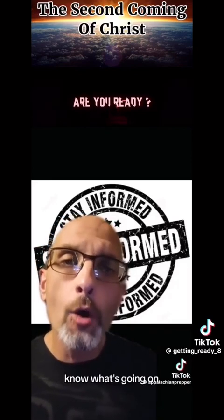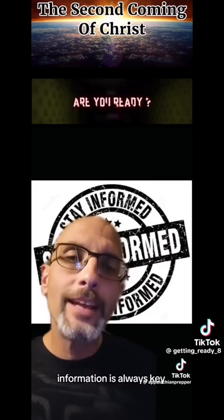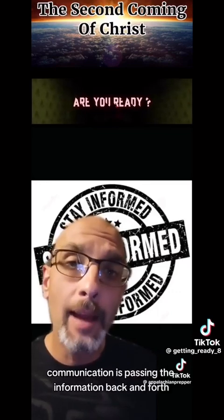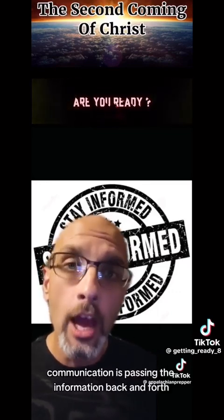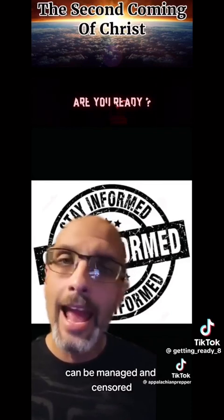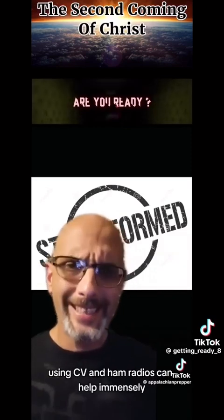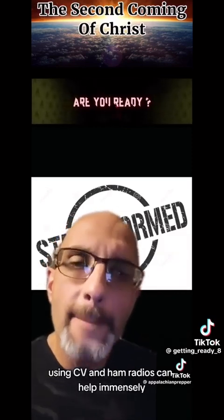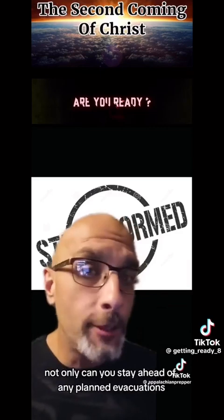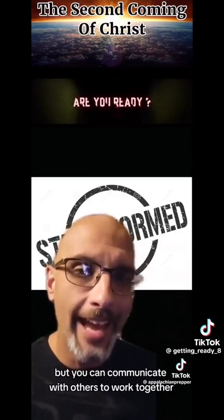Last but not least: stay informed. Know what's going on before a roundup occurs — information is always key. Communication is passing information back and forth. While news sources on TV and radio can be managed and censored, amateur radio cannot. Staying informed during an emergency using CB and ham radios can help immensely. Not only can you stay ahead of any planned evacuations, but you can communicate with others to work together.